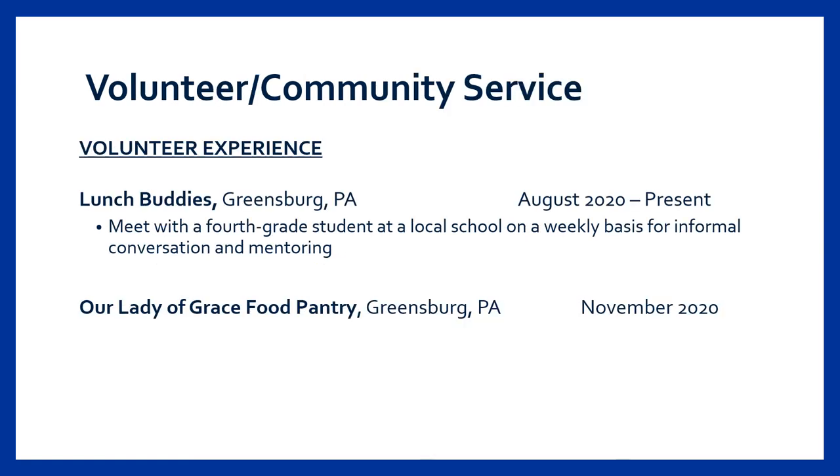Volunteer and community service can be great to include on your resume regardless of whether it's related to your career goals. Just like campus involvement, many employers appreciate seeing volunteer work on candidates' resumes because it speaks to their character and interests. Both long-term and one-time volunteer experiences can be listed in this section. If it's a long-term experience or relevant to your career, consider listing bullet points to describe your work. Similar to previous sections, the company or organization name, location, and dates should be listed.